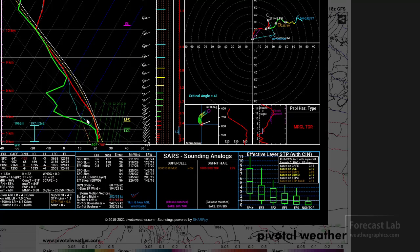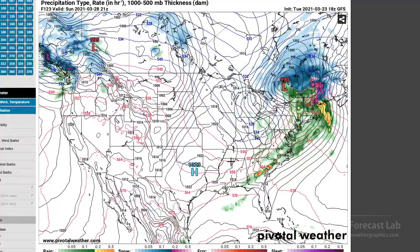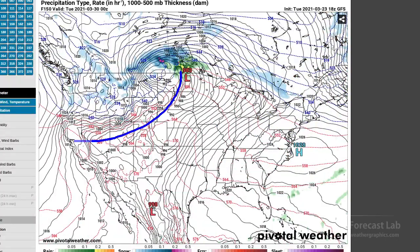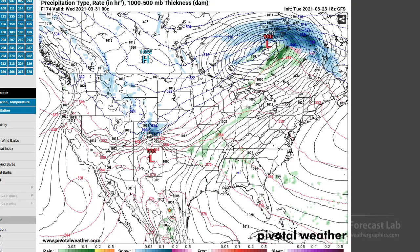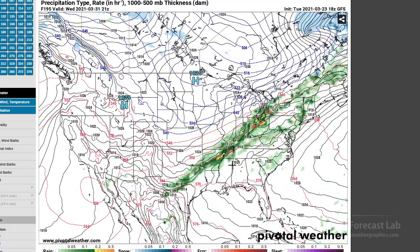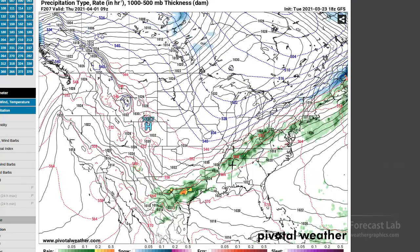Southeast Texas looks a little bit better, but lapse rates are conditionally unstable. So those are some of the things you'd look for when assessing a convective weather day. After that, cold air comes in and things shut down until the next Pacific Northwest system drives into the Northern Plains. Moisture return is starting to set up around midweek, but we're going to have a period of some very quiet weather, and then maybe towards the end of next week something will get going.